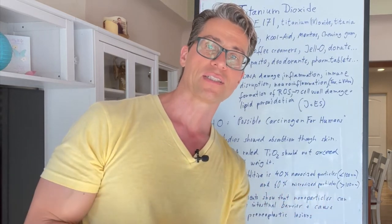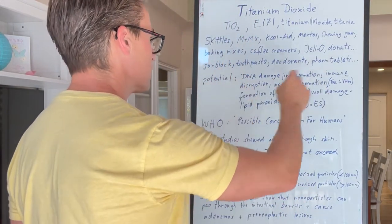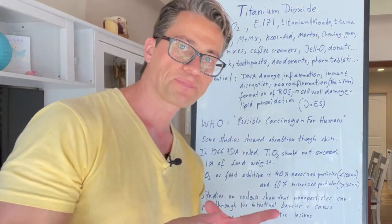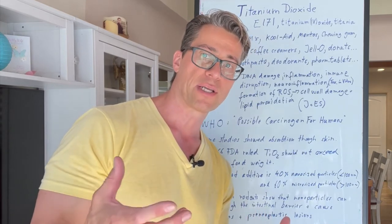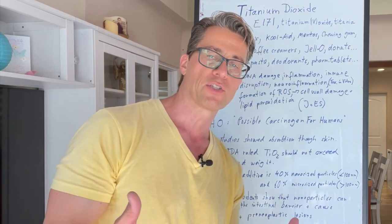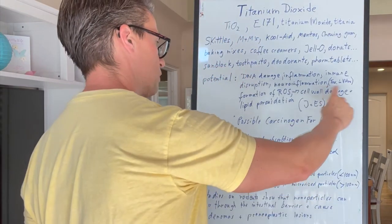We don't need lead, and we know these things if they build up can be very toxic. I would put titanium dioxide in that category. Studies have shown the potential for DNA damage, inflammation, immune disruption, neuroinflammation — mostly when inhaled, as it gets absorbed through the lungs and the pathway to the brain has been shown, where it accumulates in brain tissue to a larger extent. There is also formation of reactive oxygen species, which is quite concerning because they can cause DNA damage, cell wall damage, and lipid peroxidation.